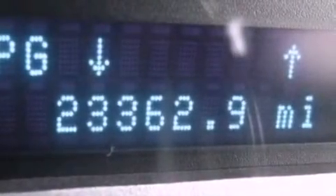Additional features include front fog lights, dusk-sensing headlights, and roof rails. This vehicle has fewer than 24,000 miles on the odometer.